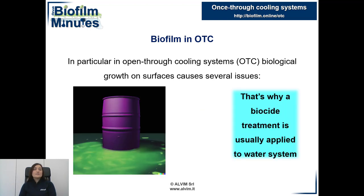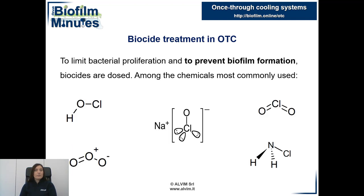For these reasons it is important to limit bacterial proliferation using, for example, biocides. The main biocides used in the industry are hypochlorous acid, chloramine, sodium hypochlorite, chlorine dioxide, and ozone.